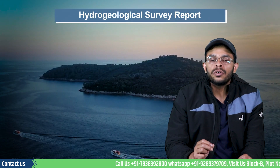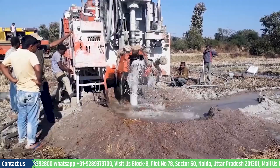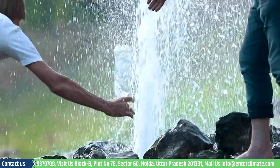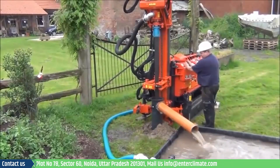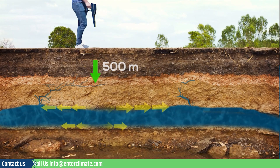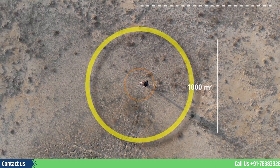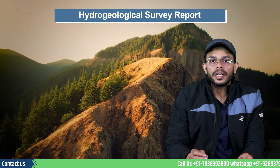Hello and welcome to our YouTube channel, Interclimate. In this video, we will understand the importance of a hydrogeological survey and the need for a hydrogeological survey report for mining and some other projects. This reporting has been mandated for any mining projects by the Central Groundwater Authority, or the CGWA, at the time of environmental clearance. My name is Shaleen and welcome to Interclimate.